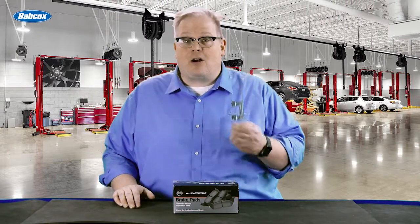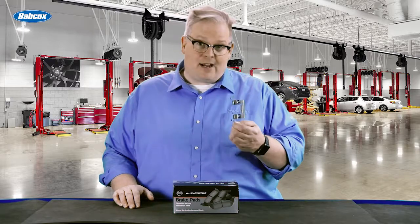What is the leading cause of premature brake pad wear? It's actually hardware, and we're going to find out why next.